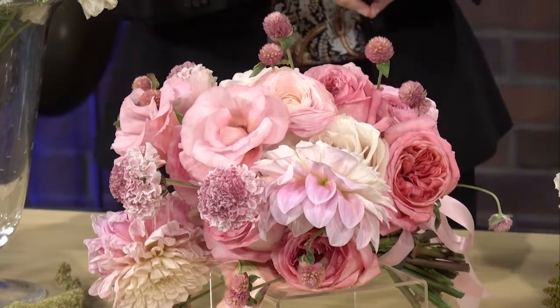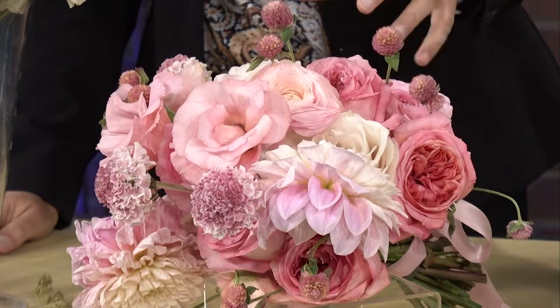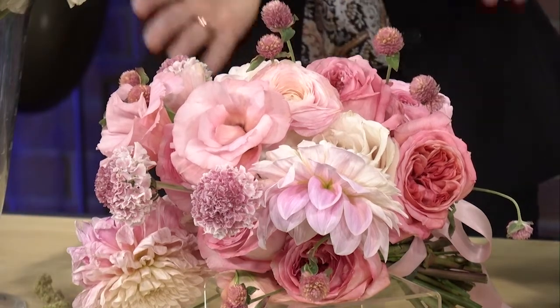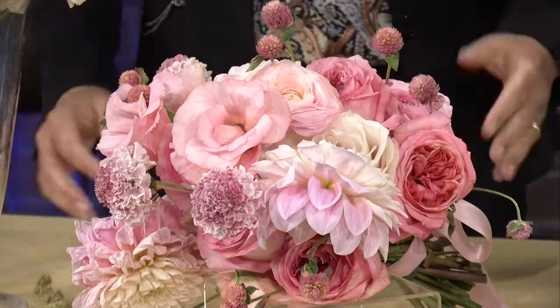We've gone away from the Martha Stewart very tightly packed roses look. Everything is open and blossomy — very fluttery and fashionable, not necessarily all the same height or the same length. Also notice all these bouquets are kind of smaller. We're past the mega bouquet.